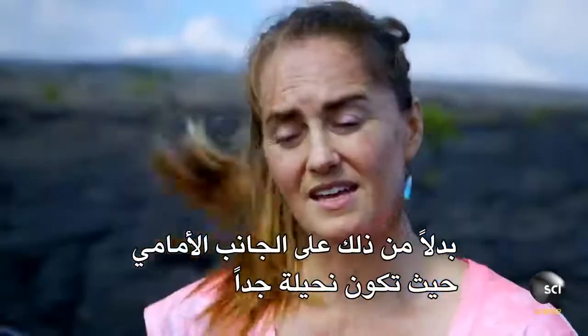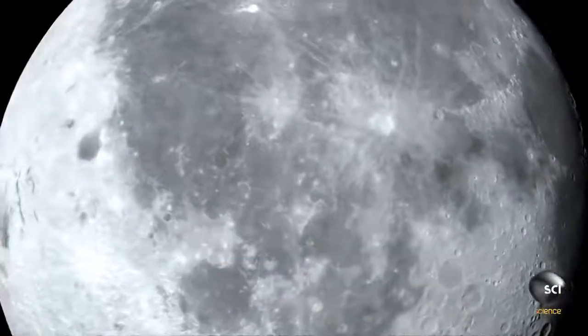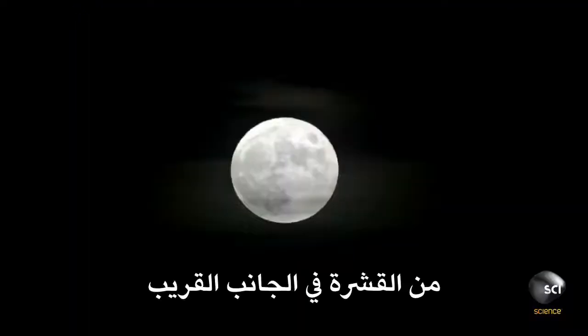Instead, on the front side where it's very thin, lavas can easily come up through cracks and flow out onto the surface. Recent NASA missions confirm the crust on the back of the moon is around 30 miles thicker than the crust on the front.